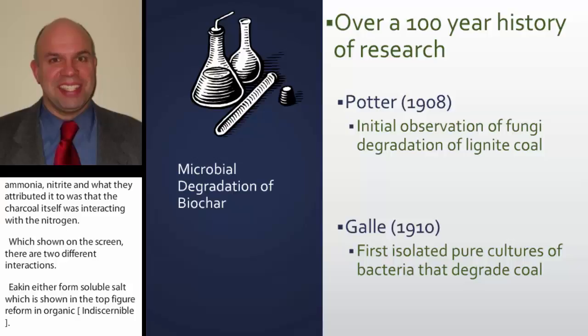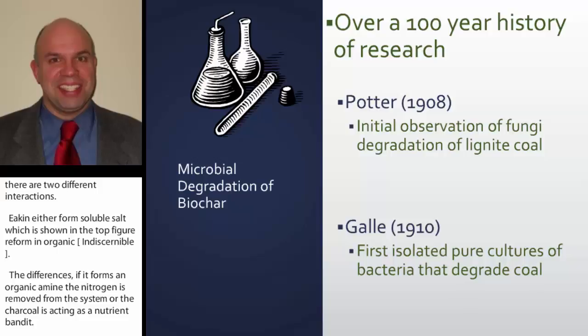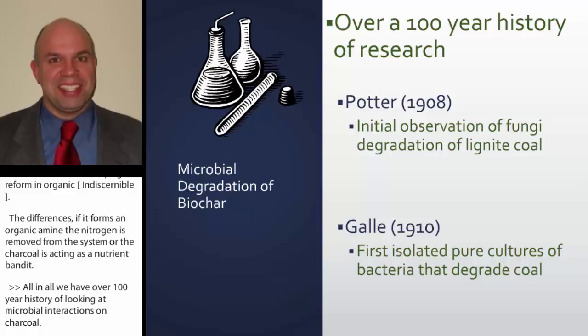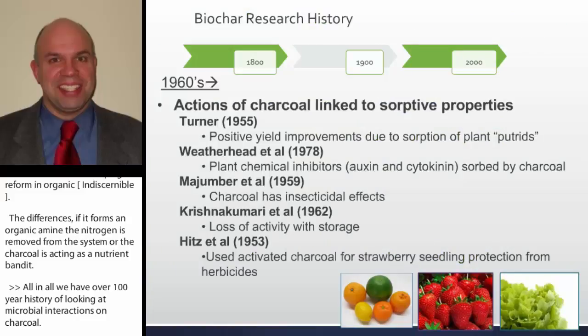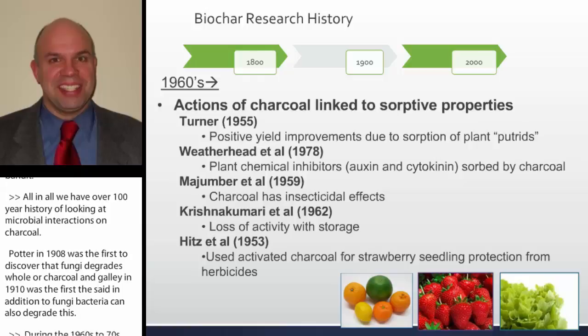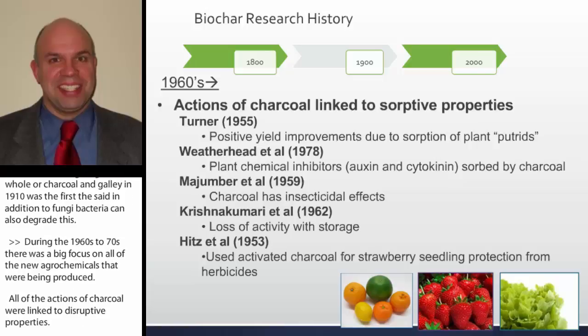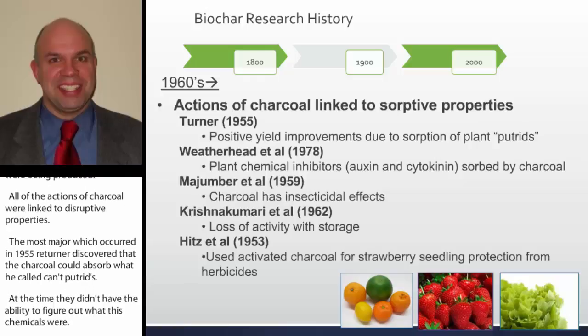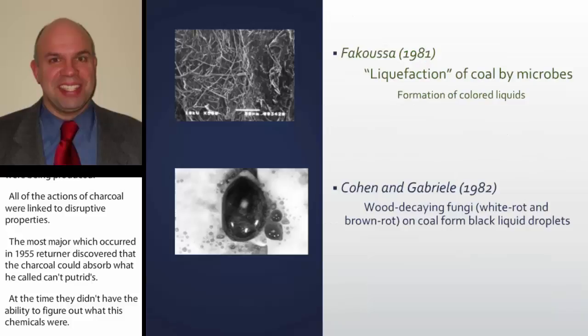We have over a 100-year history of looking at microbial interactions on charcoal. Potter in 1908 was the first to discover that fungi degrade coal or charcoal, and Galley in 1910 was the first to say that bacteria can also degrade it. During the 1960s to 70s there was a big focus on new agrochemicals, and all the actions of charcoal were linked to sorptive properties — the most major of which occurred in 1955, when Turner discovered that charcoal could sorb what he referred to as 'plant putrid.' With time we've figured out those chemicals and used charcoal as a protectant for seedlings against various agrochemicals.